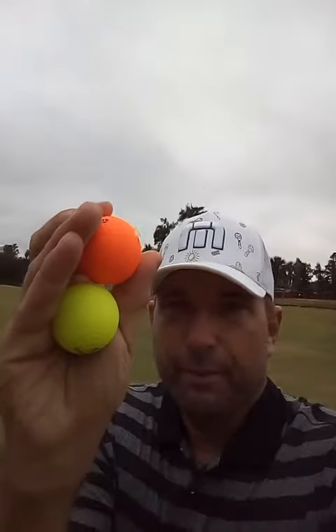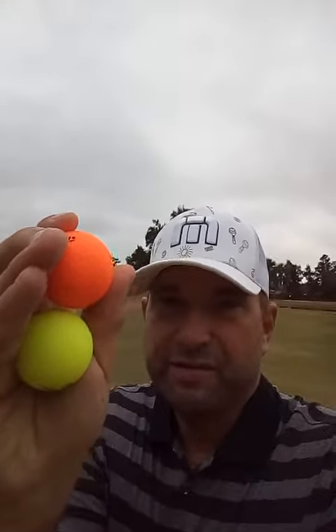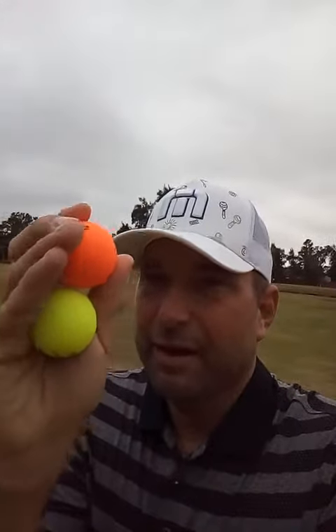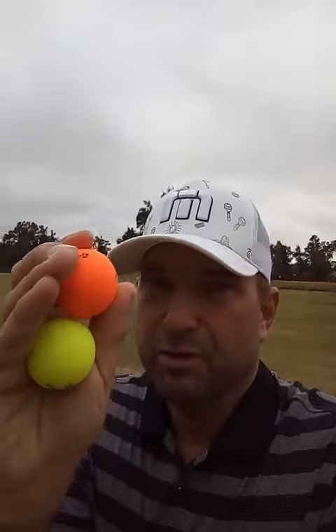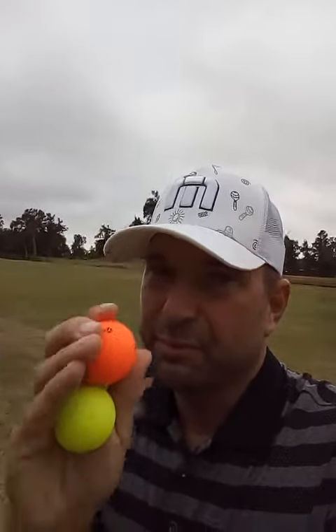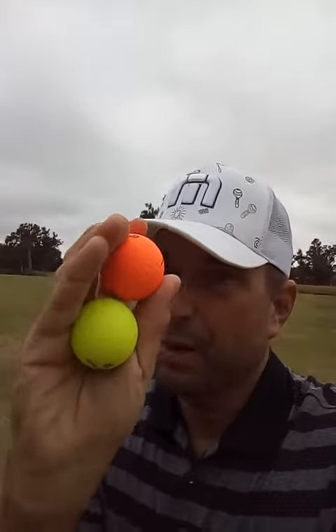Amongst those are the new Project S golf balls from TaylorMade Golf. As you can see, they're a matte finish, they're bright, they're vivid. Does anyone know out there off the top of their head what the industry is for colored golf balls? You might be surprised to know that it's $50 million a year — that's what the industry is worth for these things right here. So it's understandable why TaylorMade, after being asked by consumers to bring out a colored golf ball, why they would.